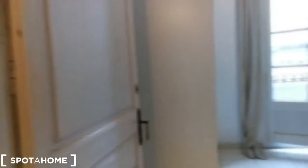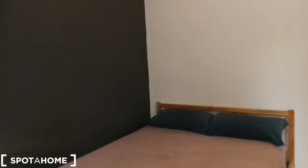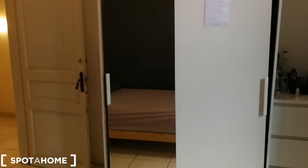We're going to start here with bedroom number one. Bedroom number one has access to the balcony — I'll show you the view in a second. Here you have a double bed. On this side you have this closet, which is currently occupied so I can't show you inside, and over here you have a chest of drawers.